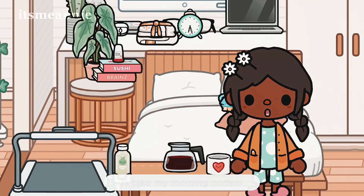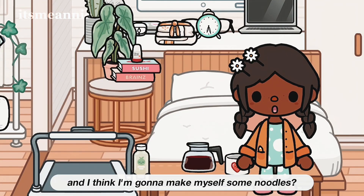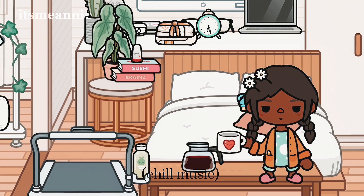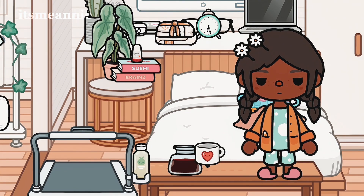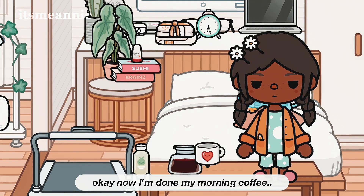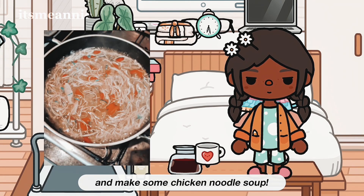First thing I'm going to do is take my morning coffee, and I think I'm going to make myself some noodles. Now that I'm doing my morning coffee, I'm probably going to have some breakfast and make some chicken noodle soup.